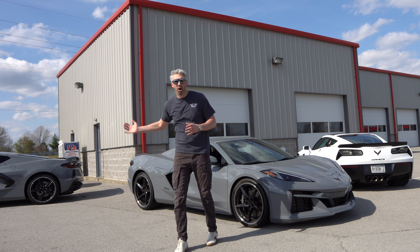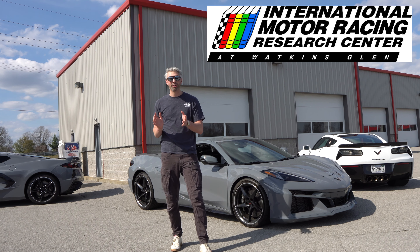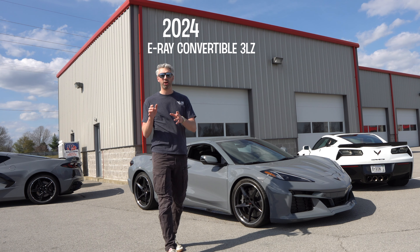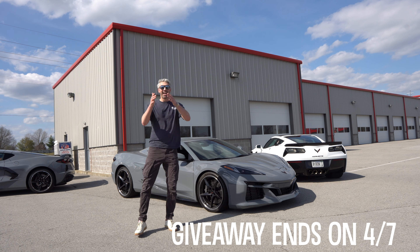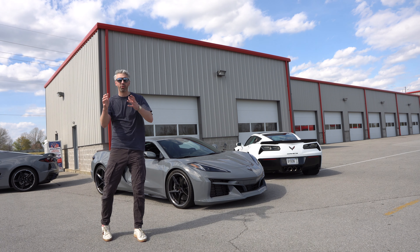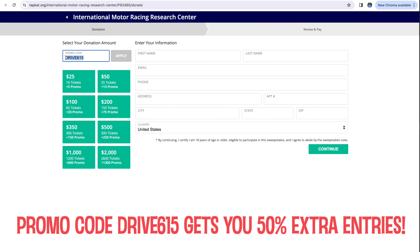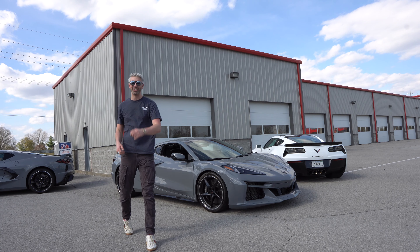Before we dive into that, I want to talk about how you can win an E-Ray for yourself. The International Motor Racing Research Center, dedicated to preserving and sharing the history of motorsports, is giving away a 2024 E-Ray Convertible 3LZ. The giveaway ends on April 7th, so don't wait around — you don't want to miss out. To enter, click the top link in my description or the top pinned comment, and use code DRIVE615 at checkout for an extra 50% of entries. Good luck!